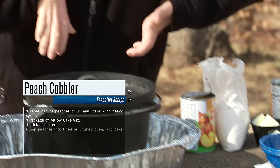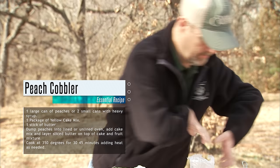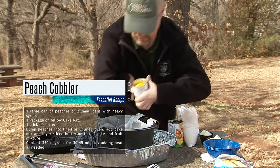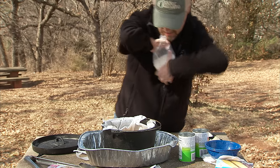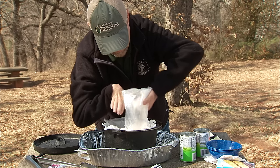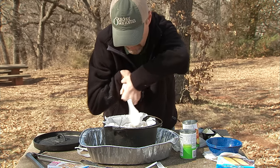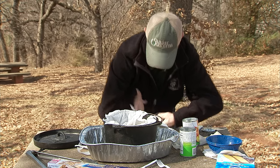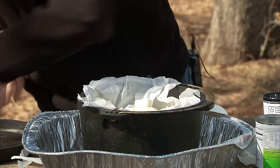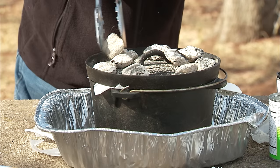This is probably one of the easiest recipes you could ever do — a peach cobbler dump cake, one of my very favorites. All we do is take two cans of peaches, put them in first, then the yellow cake mix, spread that out just a little bit. This is the equivalent of a whole stick of butter. Then I put my lid on and finish out my formula of briquettes — 13 across the top.